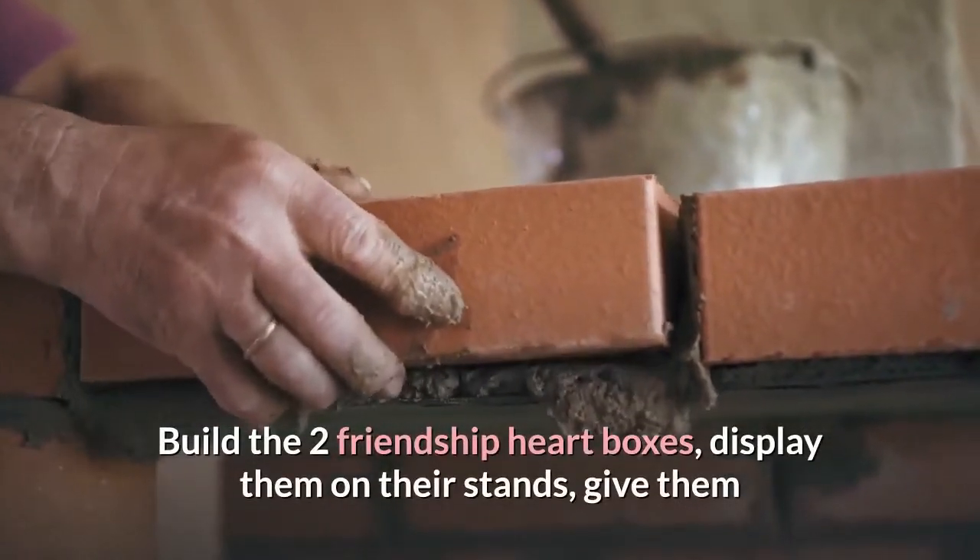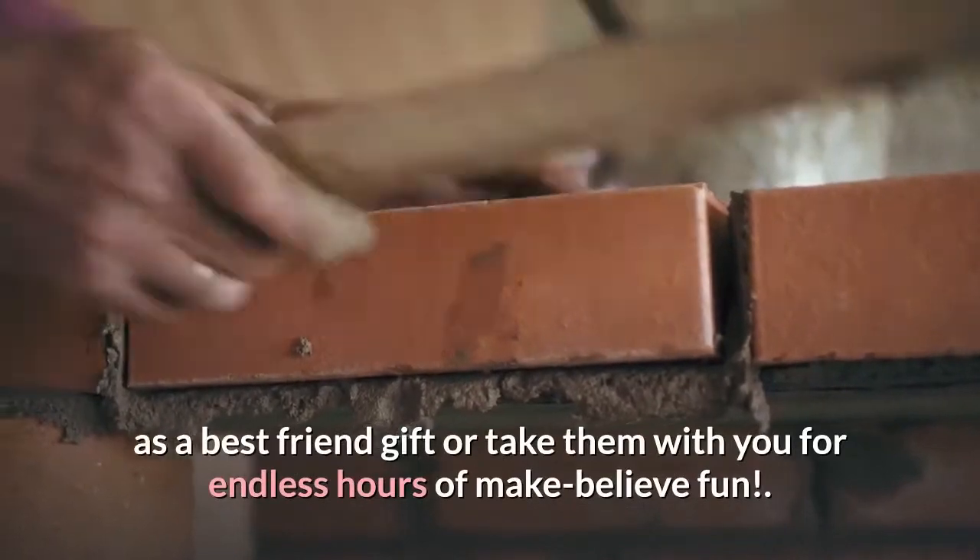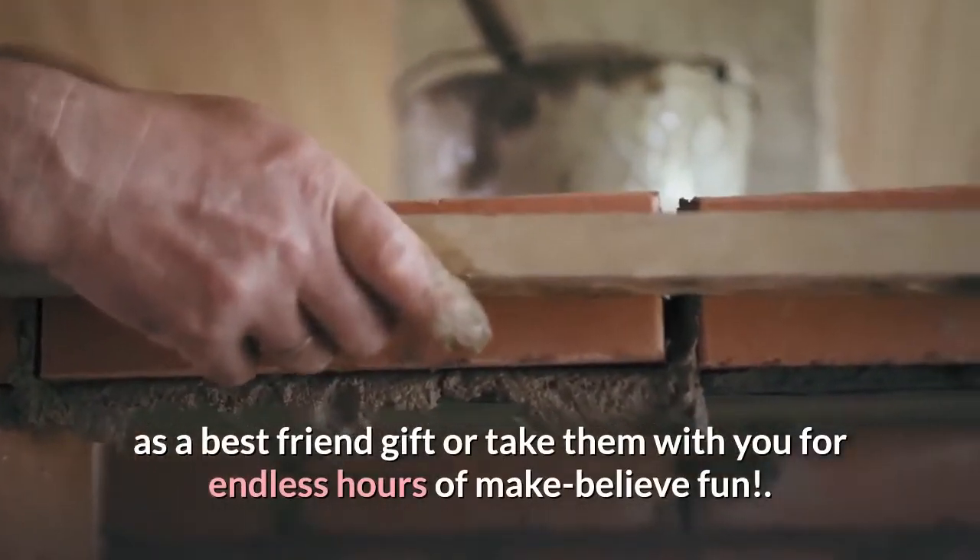Build the two friendship heart boxes, display them on their stands, give them as a best friend gift or take them with you for endless hours of make-believe fun.